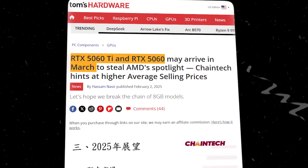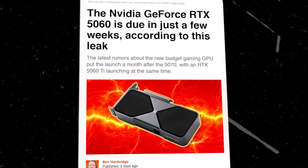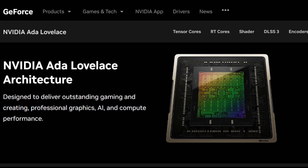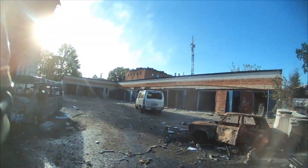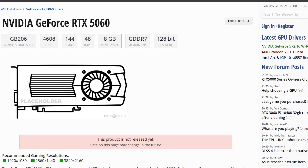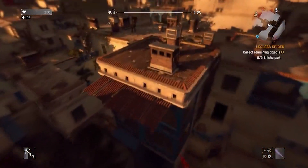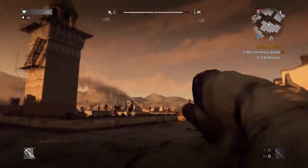Nvidia's upcoming RTX 5060 is generating a lot of buzz, but details are still mostly based on leaks and rumors. Expected to be based on the Ada Lovelace architecture or a revised version, the 5060 is predicted to offer a strong balance of performance and affordability, targeting 1080p to 1440p gaming. It's expected to feature around 3,000 to 3,500 CUDA cores and 8 GB of GDDR6 VRAM, which could make it a solid performer for gamers who don't need the high-end power of the RTX 4090.